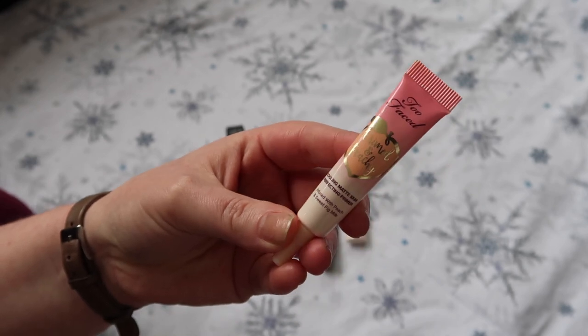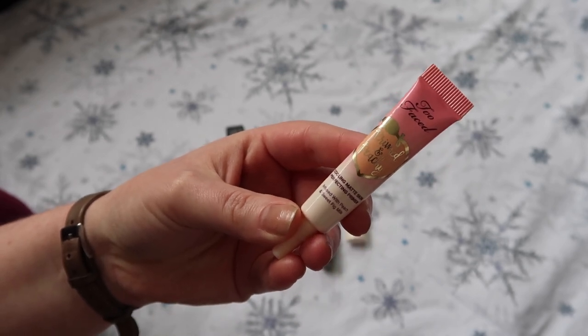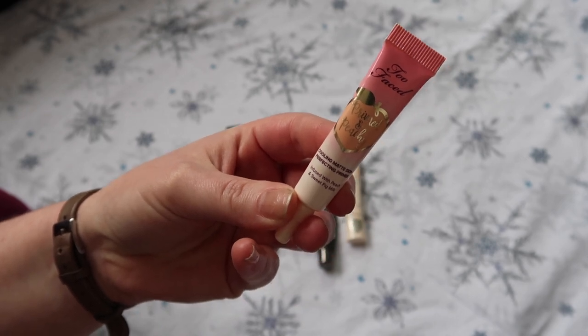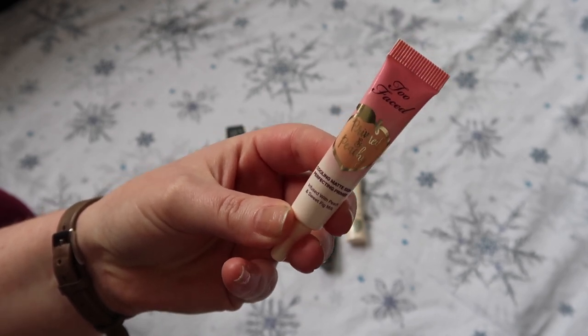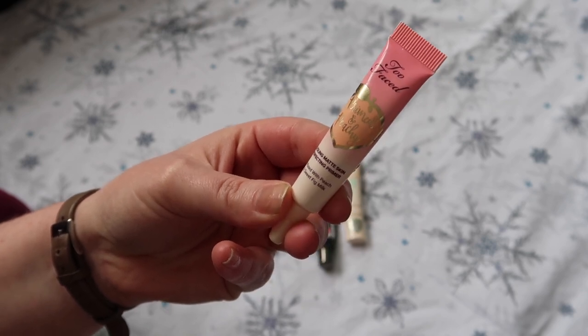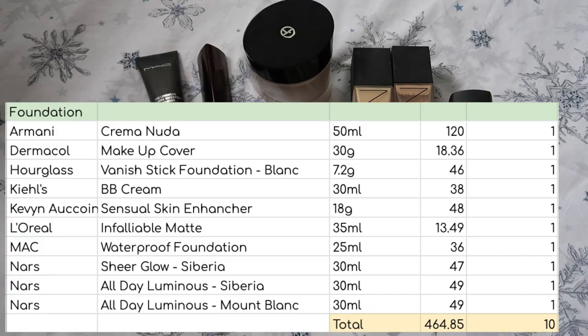Just need to add in about one more primer — this wasn't in shot because I thought I'd left it at work, but I hadn't. It's the Too Faced Primed and Peachy Mattifying Primer. As you can see, it is a little mini and I'm going to keep that down this year to try and finish it off as well.